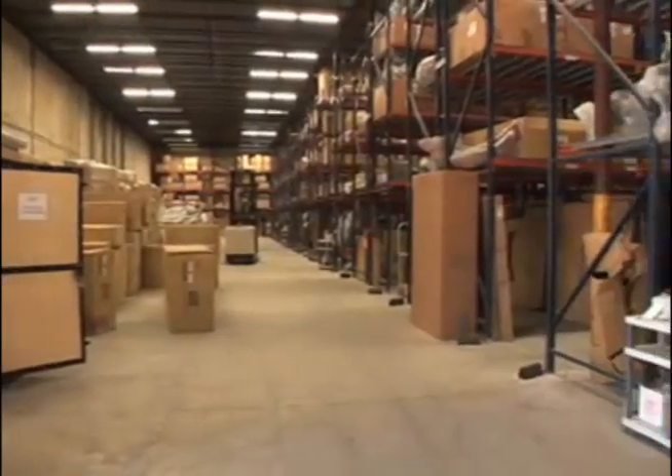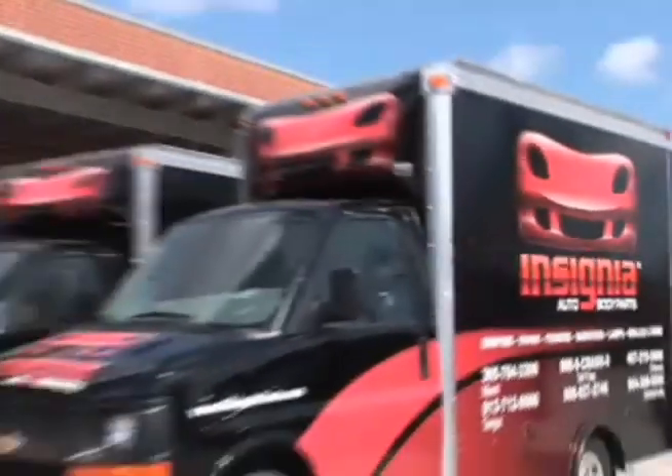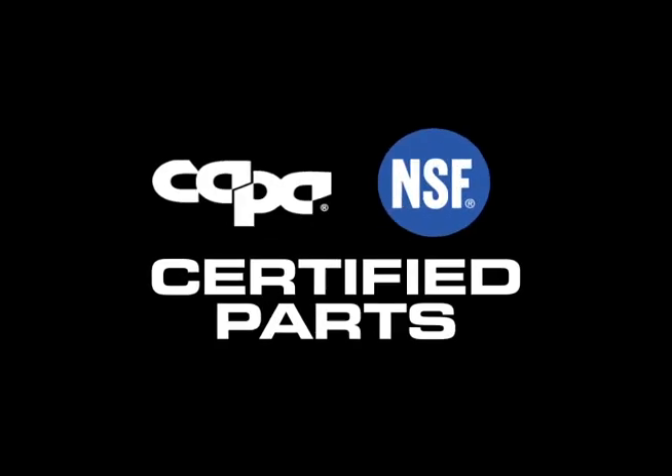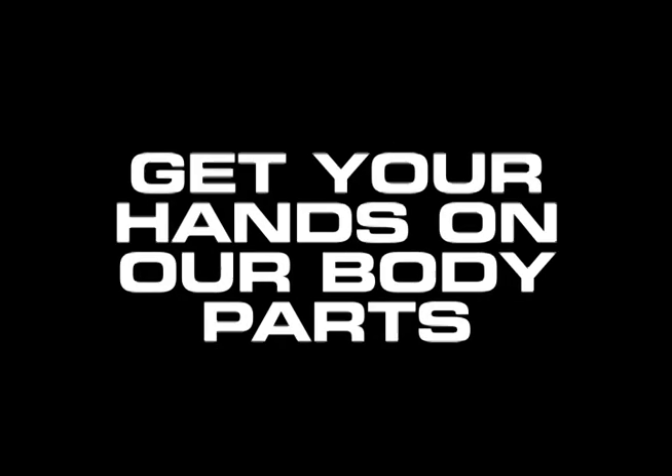All of our parts come with our limited lifetime warranty. Our friendly, courteous and industry savvy customer service representatives are just a phone call away, ready to take your order.